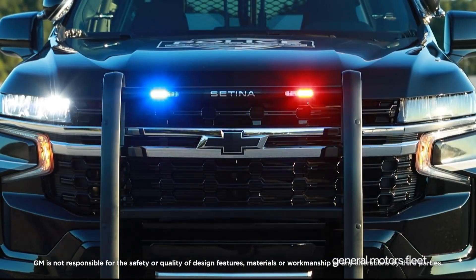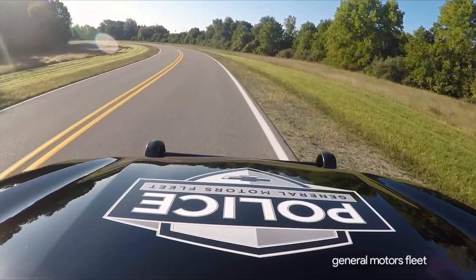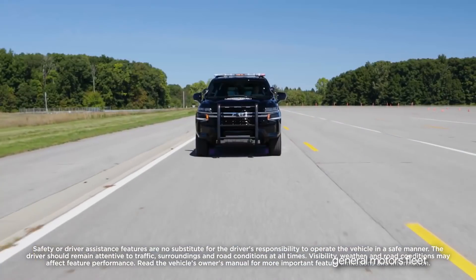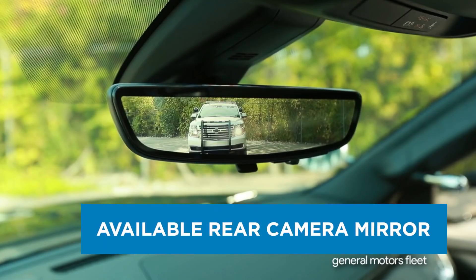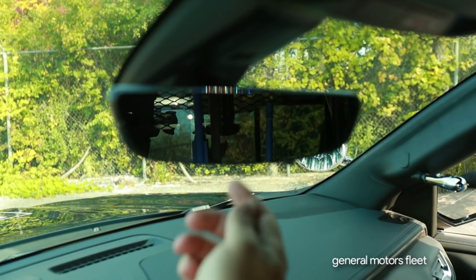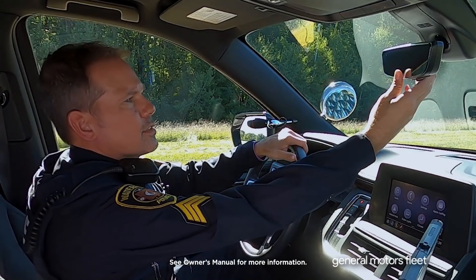Available 1FL safety package: the available fleet safety package includes lane keep assist, lane departure warning, forward collision alert, following distance indicator, automatic emergency braking, and front pedestrian braking. The available rear camera mirror allows for a wider, less obstructed rear view compared to a traditional rear view mirror for vehicles upfitted with prisoner partitions, cargo barriers, or canine inserts.